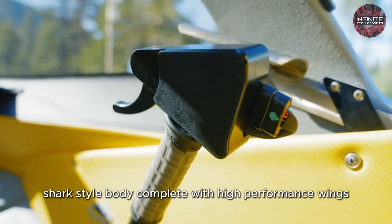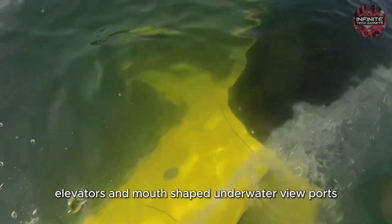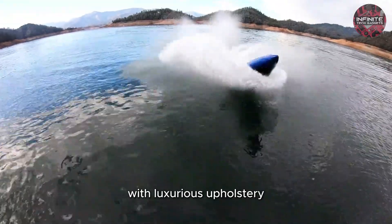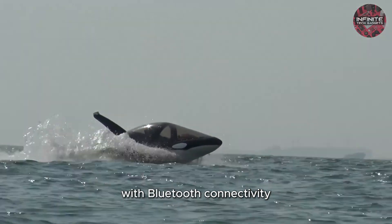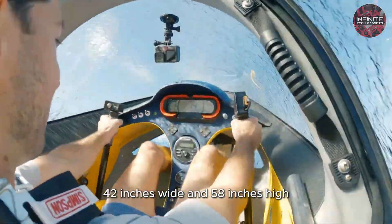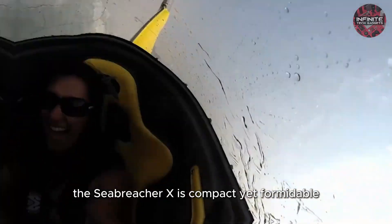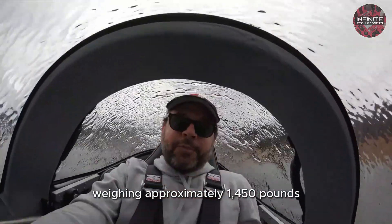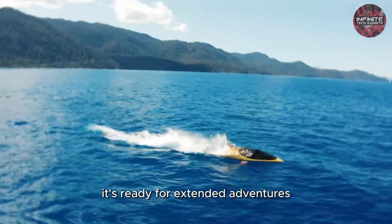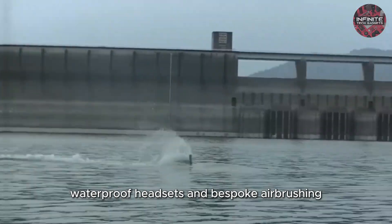The vessel's exterior boasts a redesigned shark-style body, complete with high-performance wings, elevators, and mouse-shaped underwater viewports. Inside, the Sea Breacher X offers a fully customizable interior with luxurious upholstery and a marine-grade audio system with Bluetooth connectivity. Standing 200 inches long, 42 inches wide, and 58 inches high with a wingspan of 78 inches, the Sea Breacher X is compact yet formidable. Weighing approximately 1,450 pounds and equipped with a 14-gallon fuel tank, it's ready for extended adventures. Optional enhancements include a depth finder, LED speaker upgrades, waterproof headsets, and bespoke airbrushing.